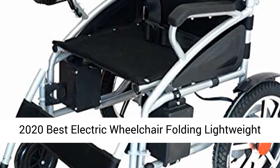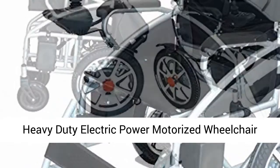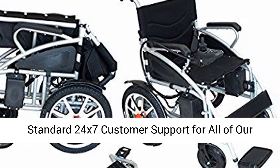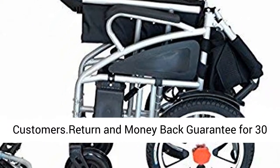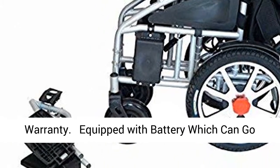2020 Best Electric Wheelchair Folding Lightweight Heavy Duty Electric Power Motorized Wheelchair, Black. As a U.S. company, we are giving gold standard 24x7 customer support for all of our customers, return and money back guarantee for 30 days, and a wonderful spare parts and repair warranty.